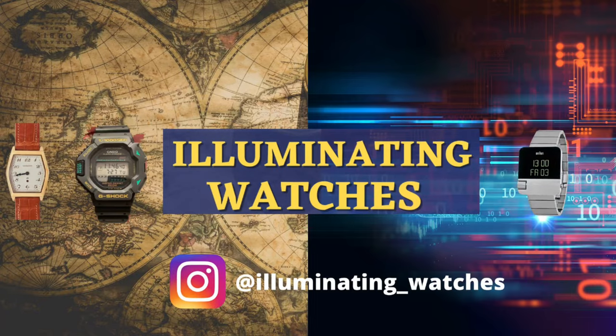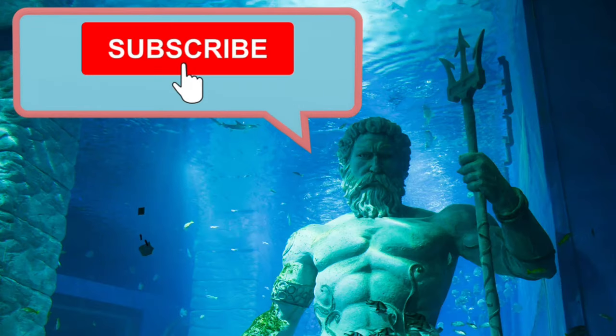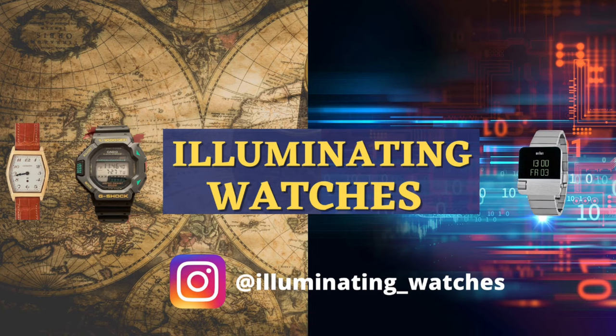And that's it — subscribe and like if you like. Have a great rest of your day. You should watch the other episodes in this series, and here's a link to one here.